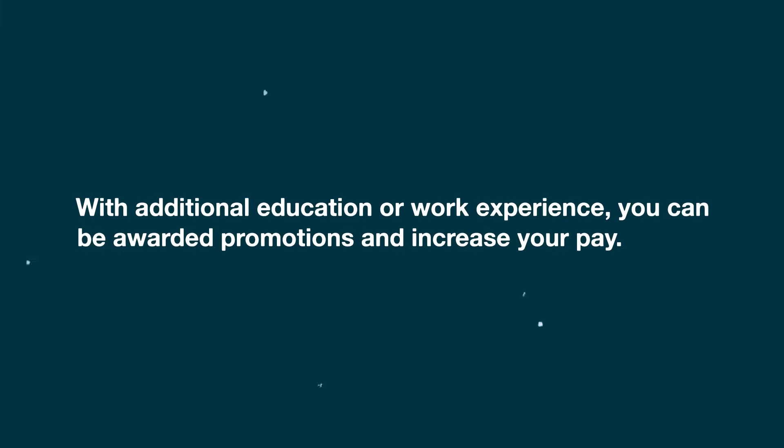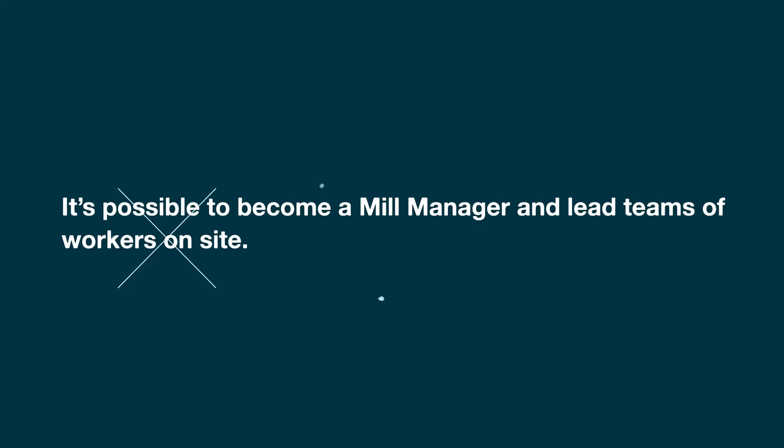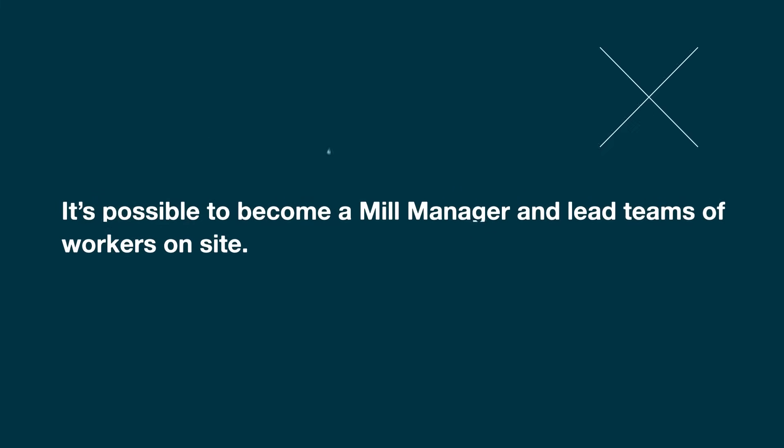With additional education or work experience, you can be awarded promotions and increase your pay. It's possible to become a mill manager and lead teams of workers on site. If you come in as an associate in our maintenance program,